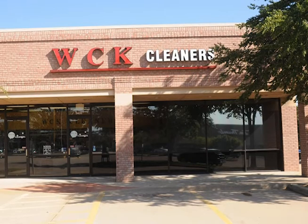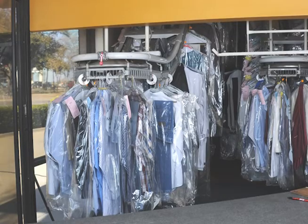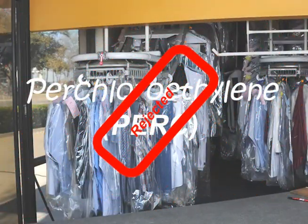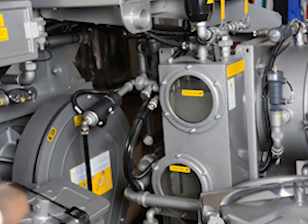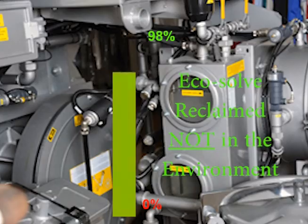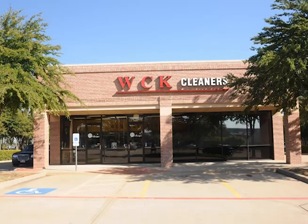Despite its common use, WCK Cleaners utilizes the very latest in dry cleaning technology. Since it opened its doors, WCK Cleaners has been completely PERC-free. And in 2011, WCK invested in a brand new machine that reclaims 98% of the EcoSolve solvent. That's just one more piece of dry cleaning wisdom, brought to you by WCK Cleaners.